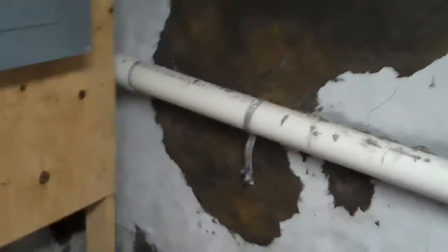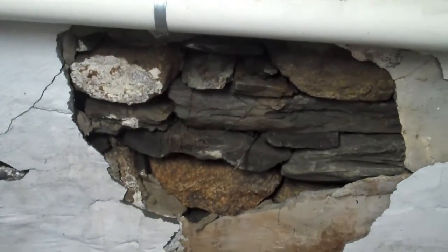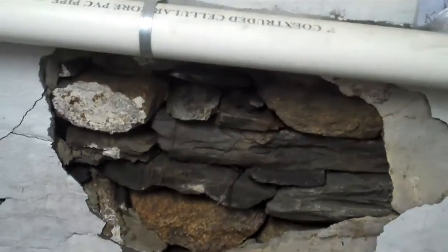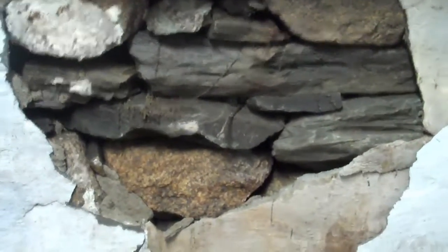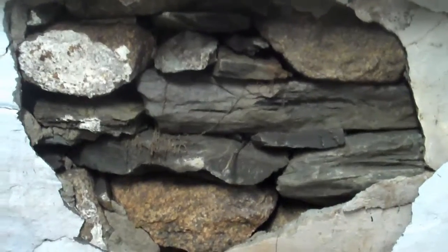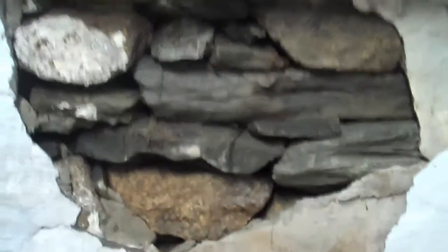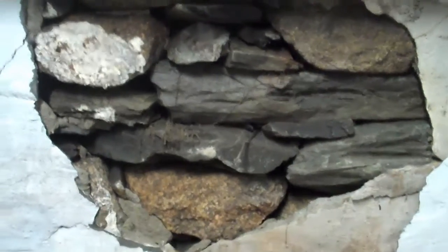That patch which was done previously held just fine. Here is the problem area — all the grout washed out of the fieldstone foundation and water just poured in. I have a contractor meeting me tomorrow to discuss options to make sure this doesn't happen again.